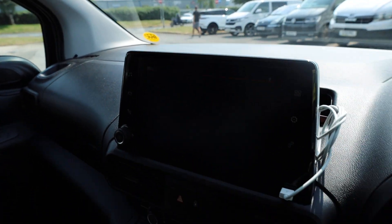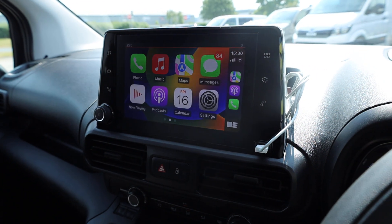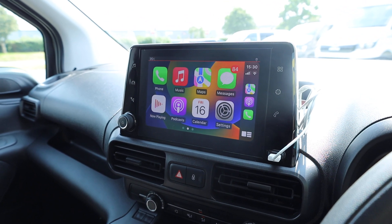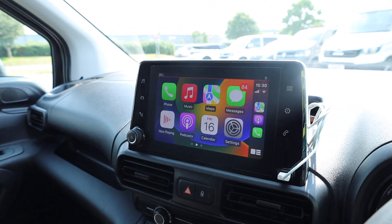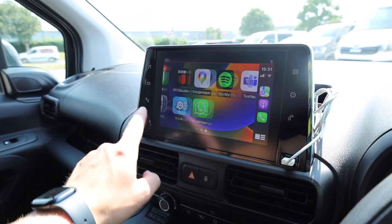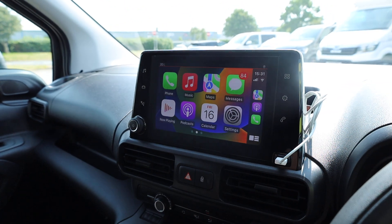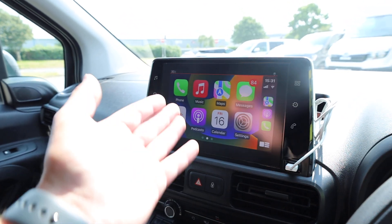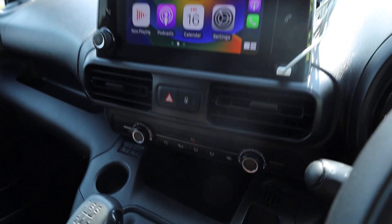On the centre screen there's a USB port on the right hand side — plug a phone in and it gives you either Android Auto or Apple CarPlay depending on your phone. With an Apple phone you can use Apple Maps, listen to music, podcasts, and navigate seamlessly as you would on your phone. Android Auto is also supported. It also comes with DAB radio so you can listen to a wide range of stations, and you can connect your phone via Bluetooth as well.